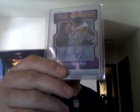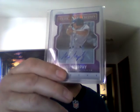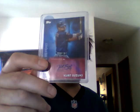Some nice cards in here. First, from 14 Elite Extra Edition, numbered 40 out of 75, Purple Status Die Cut — Max Murphy, outfield prospect. Then 16 Topps Scouting Report Autograph — Kurt Suzuki. Did not have an autograph of his, so nice to have that added to the PC.